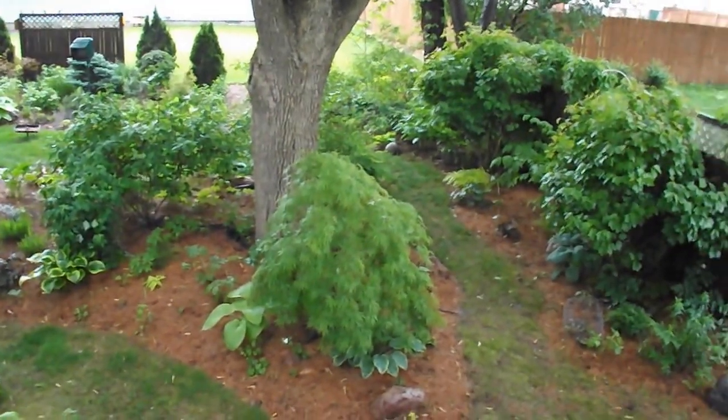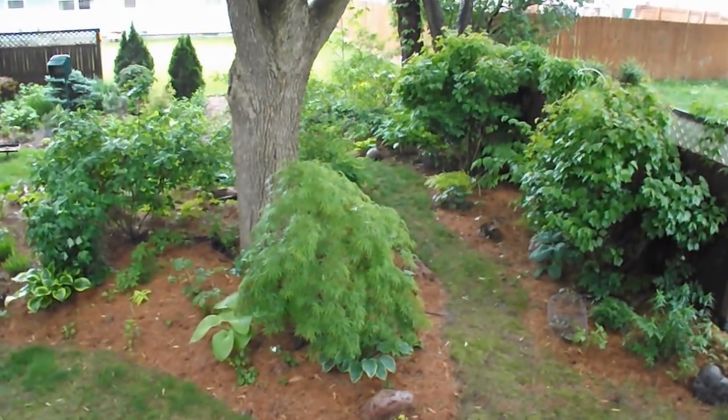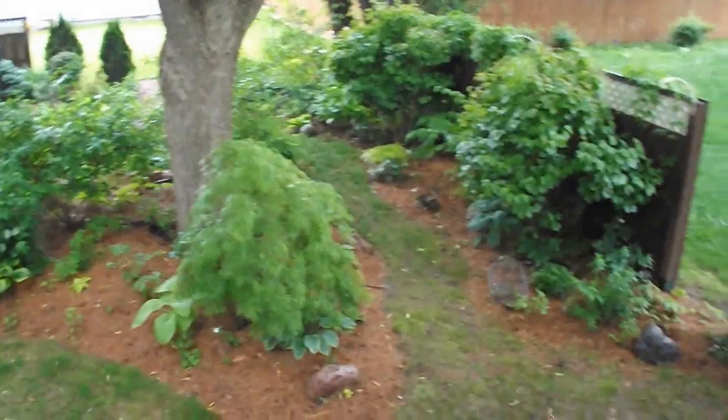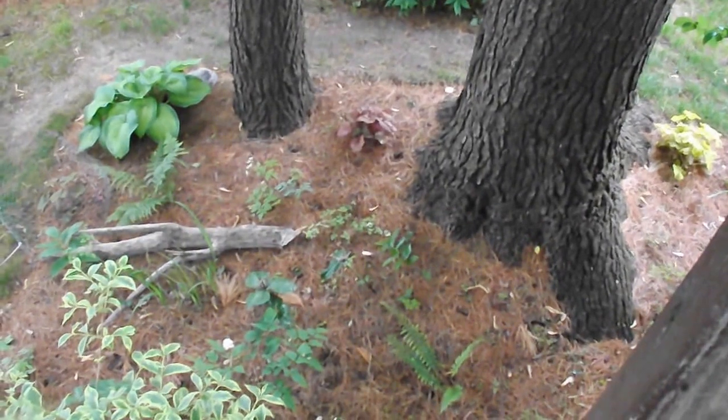Hi everybody, we're out in the garden today and I wanted to talk to you for a second about why it's so difficult to garden under pine trees. It's raining out today — you see a little bit of rain — it's raining pretty good, and then I come over to the pines and it's hardly wet under there.